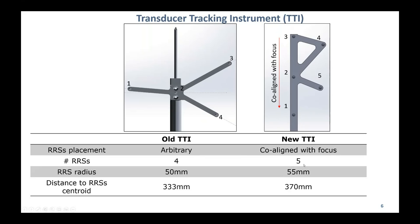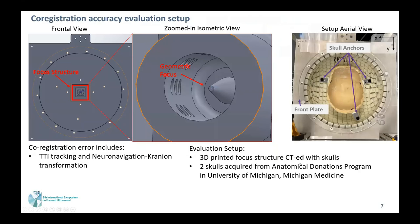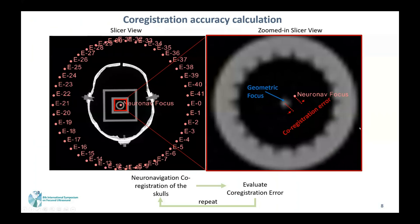That was the largest change, in addition to an increase in the number of spheres. After designing the new TTI, we set out to evaluate the whole co-registration accuracy. We 3D printed a focus structure with a central pointer pointing to the focus of the transducer, and seated it with a skull obtained from an anatomical donation program. We then had the neuro-navigation system co-register the skull and focus structure, attached it to the transducer, and exported it to Cranium and then to 3D Slicer to evaluate the co-registration error—comparing the geometrical focus to the neuro-navigation focus. This distance discrepancy was deemed the co-registration error.